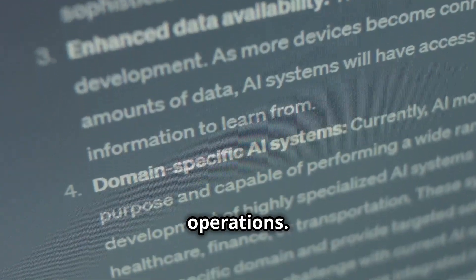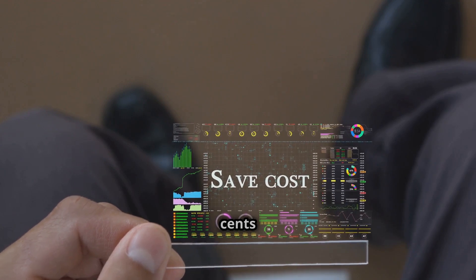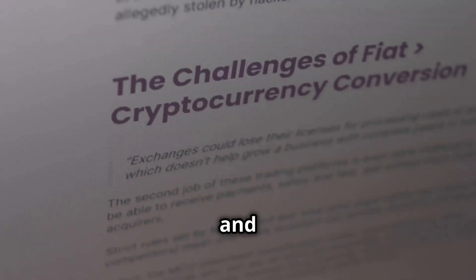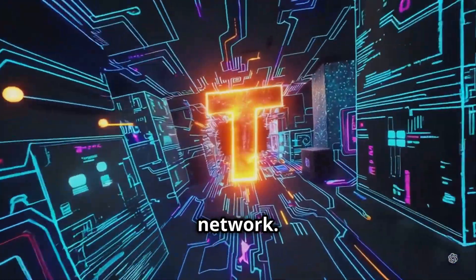Next up, alpha operations. We've reduced the testnet cost from $500,000 to $50,000, or just $0.05 per operation. Alpha tokens can be swapped, transferred, and used for subnet governance. This turns subnets into AI-driven economies, competing and evolving within the Bittensor network.